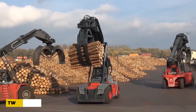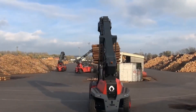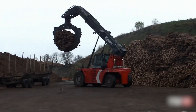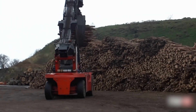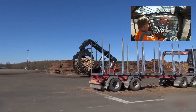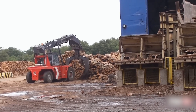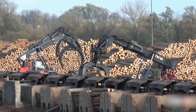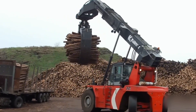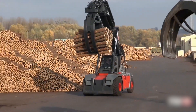The TW Logstacker is a true workhorse, built to run 8,000 hours a year, no matter the weather. Whether it's freezing at minus 35 degrees Celsius or blazing at 40 degrees Celsius, this machine keeps going strong. It can carry up to 31 tons per lift and handle two bundles of logs at once, making operations faster and more efficient. Its modular grapples are easy to swap out, so you can customize the machine based on your needs. If you need reliable, all-weather log handling with impressive capacity, the TW Logstacker is a top choice for forestry and heavy-duty log management.